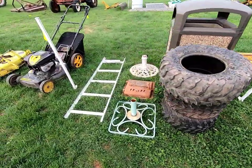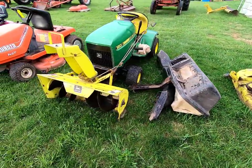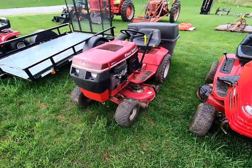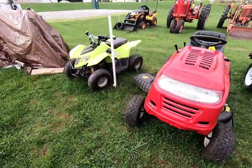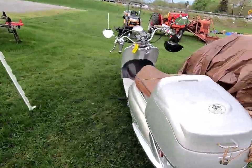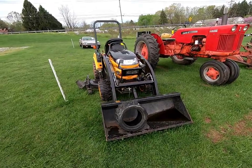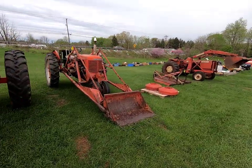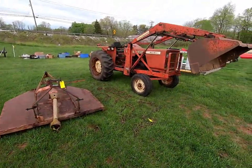Tractor tires, umbrella stand, mower deck. We've got John Deere, Kubota, Toro, Wheel Horse, Murray, a nice little trailer, another little four-wheeler, a flat scooter, a really nice Cub Cadet tractor mower, a Case tractor, and an Allis-Chalmers.